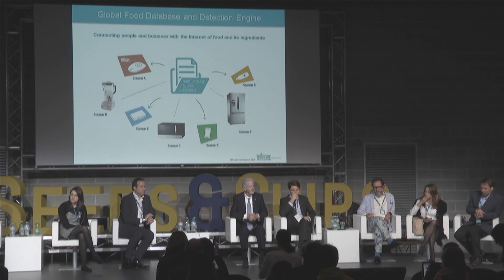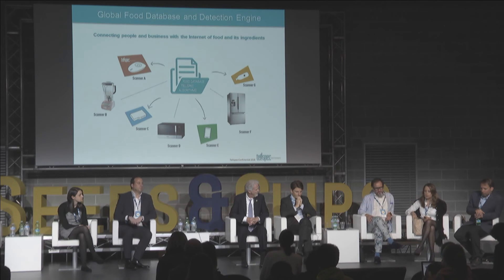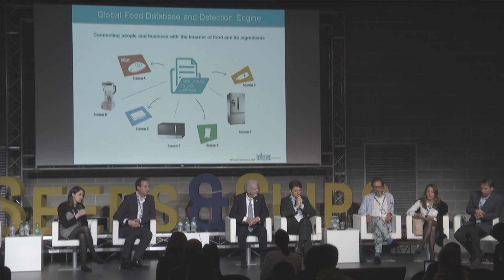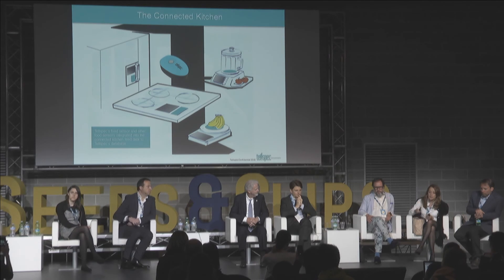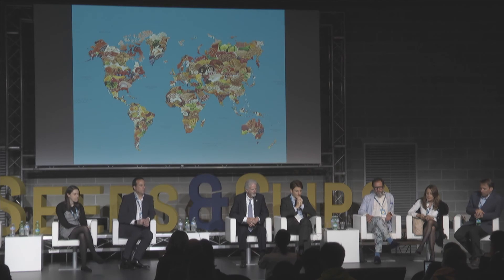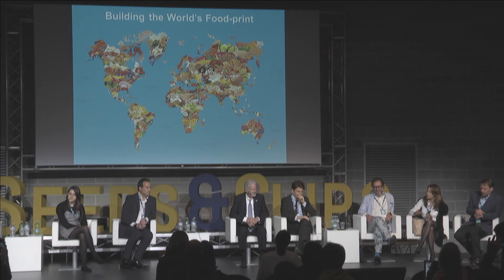Our technology's future isn't really this handheld device — that's just something we deliver to show people we exist and are real, because there's a lot of skepticism, especially in Silicon Valley. What we are really doing is integrating our technology into many other devices, such as the connected kitchen. We have started working with a group that manufactures appliances to connect spectrometers where you can scan food — either on a cooktop, on a scale, inside a blender, or outside a fridge. We're building what we call the world's food print: the ability to collect food data from where people are scanning, which will be invaluable for epidemiological and public health studies.